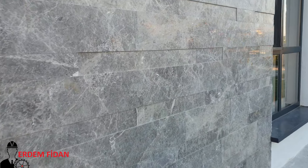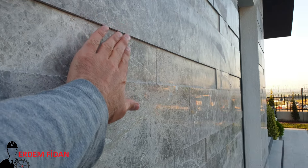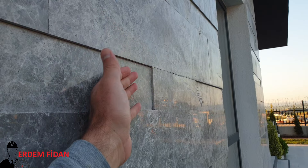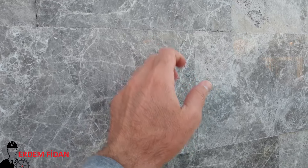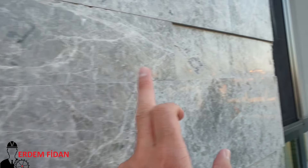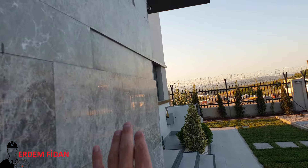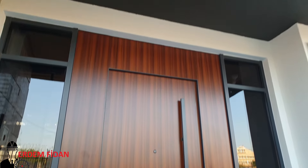Burası da eve giriş yaptığımız cephe. Bakın bunlar patlatma diyemiyoruz ama normalde patlatma diye geçer — kabartma diyelim. Yoksa her birinin kalınlığı aynı olan bir mermer; arkasındaki yapıştırmayla bu giriş çıkıntılar verildi. Bunun da videosunu zaten daha evvel görmüştünüz.